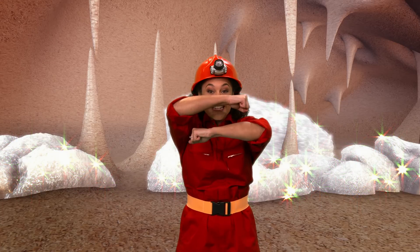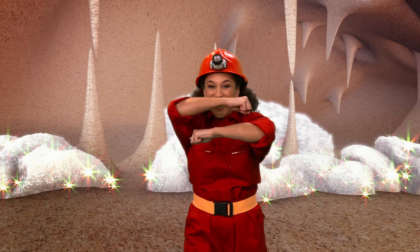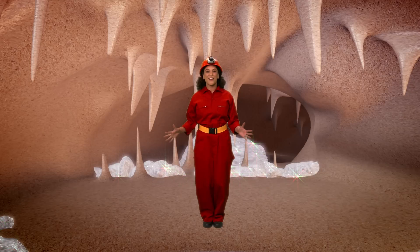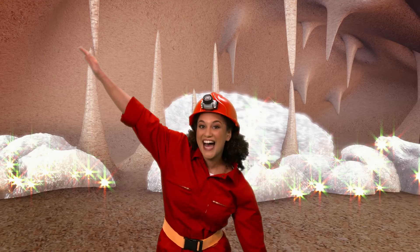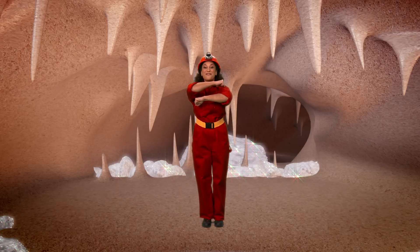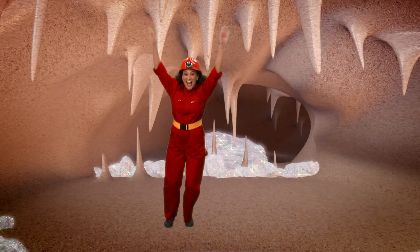Hide behind your bat wings and then peek out and look around and then hide again. Now let's fly down the cave with our bat wings flapping from side to side. And then hide and get ready to fly — flap your wings, bouncing side to side.